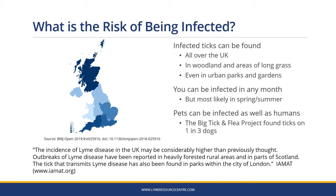Infected ticks can be found all over the UK but they're most common in Scotland and the southwest of England. They're found in woodland and areas of long grass but can even be found in urban parks and gardens. You can be infected in any month but most likely in the spring and summer. Pets can be infected as well as humans — the Big Tick and Flea project found ticks on one in three dogs.